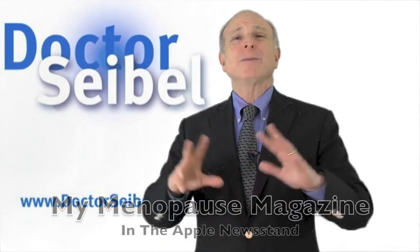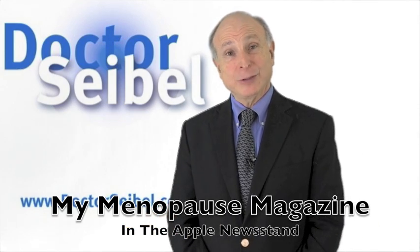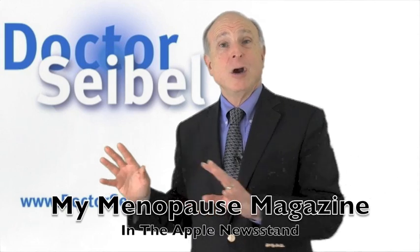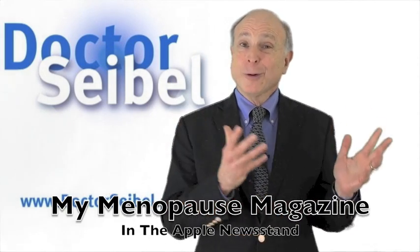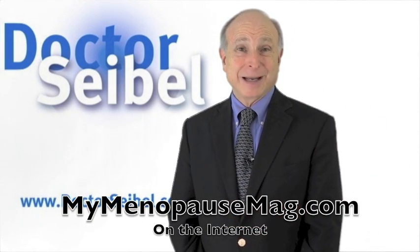So this is how to use local estrogen and what to talk about with your doctor when you go in. There's lots more information like this on My Menopause Magazine in the Apple Newsstand — go to mymenopausemagazine.com — or find it in another form at mymenopausemag.com.